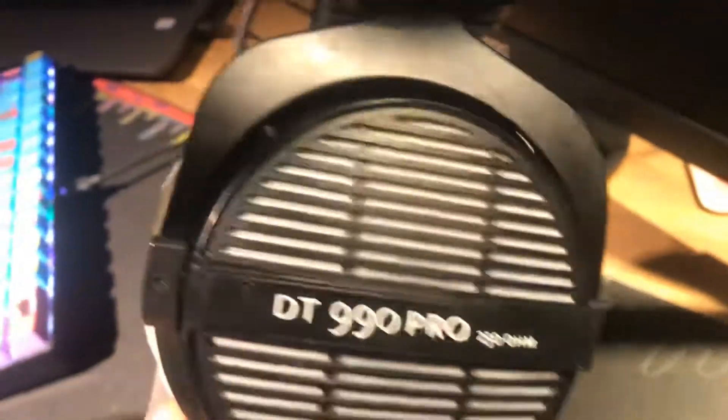We got the Rode arm. They're Beyerdynamic DT 990 Pros — they're really nice headphones and really comfy. And then the Rode mic arm here, it's really nice. And then the AOC monitor, that's like the gaming monitor basically. And then that's the camera — I'm using an iPhone 6s to do the camera with my tripod.